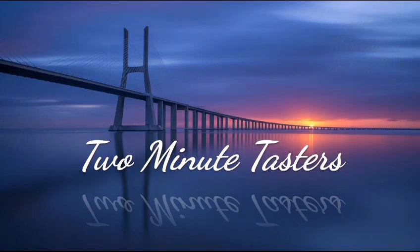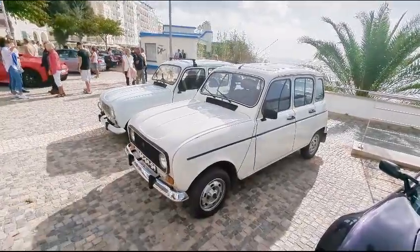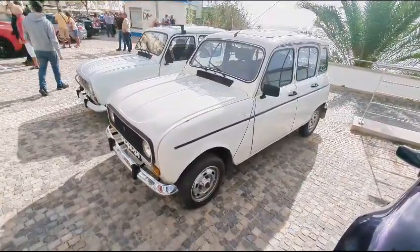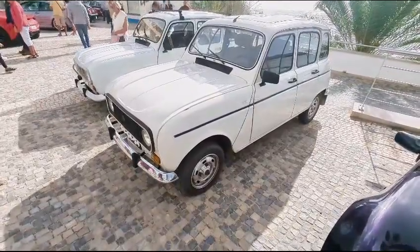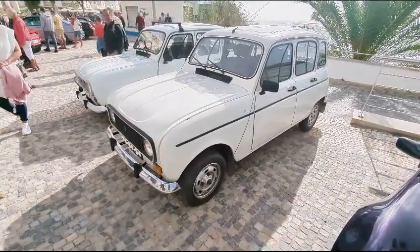Good morning Portugal, and it's a jolly fine morning right here in the Algarve — time for one of our two-minute tasters. Here you are, a brace of Renault 4s, and I think if I'm not mistaken these were actually built right here in Portugal. Two rather nice examples — in the UK and northern Europe they didn't last five minutes because they were quite rust-prone, but here it's a different story.